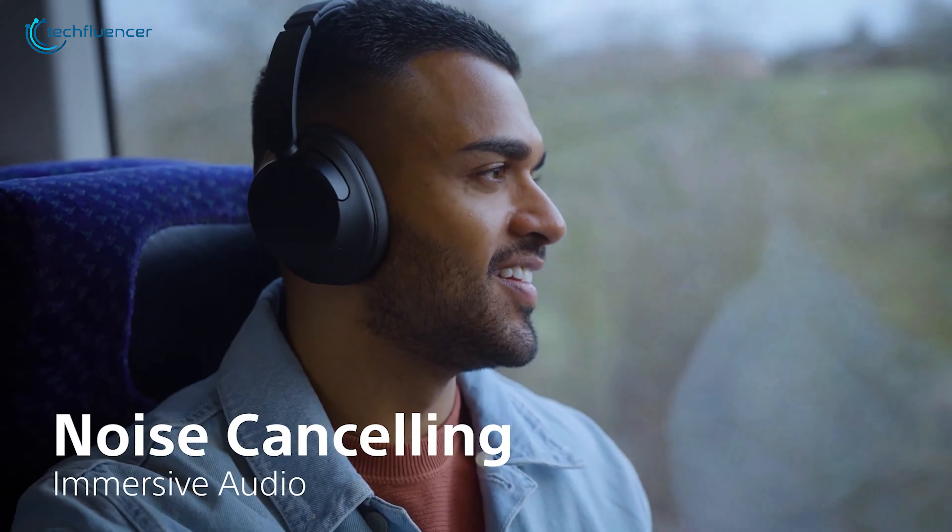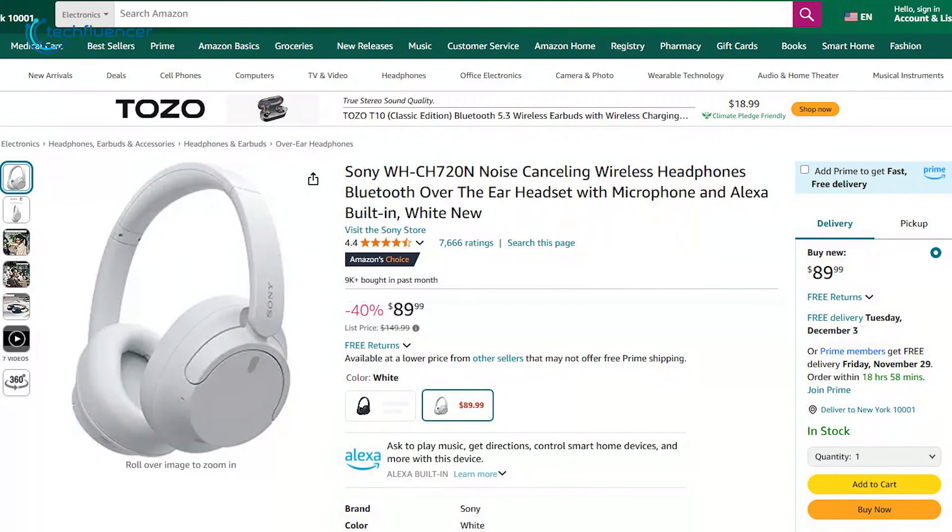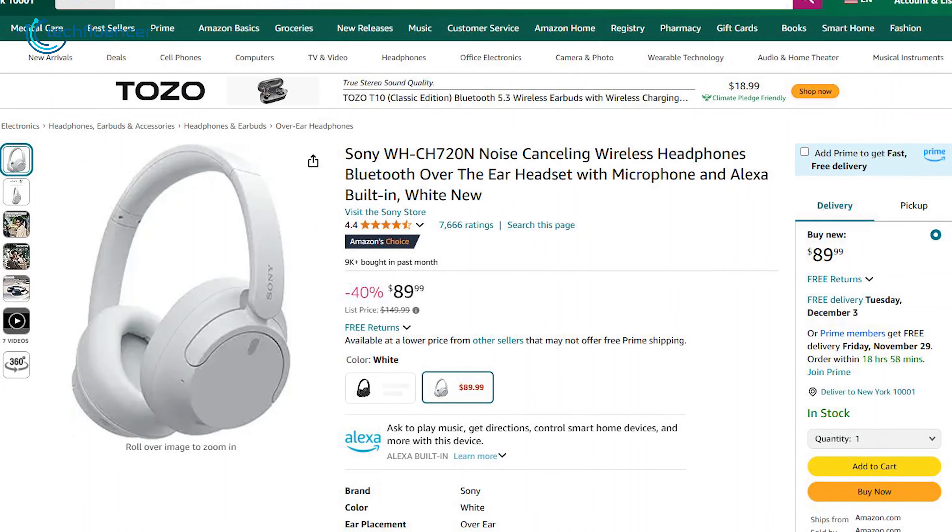Working or just trying to focus, the WH-CH720N ensures you stay immersed in your music or calls with up to 35 hours of battery life. A 40% discount just made it even more accessible.